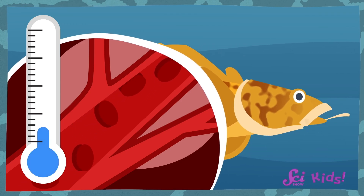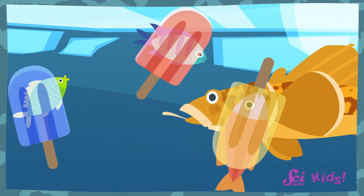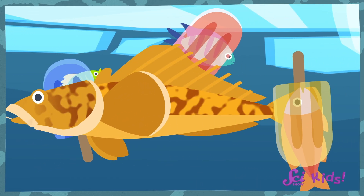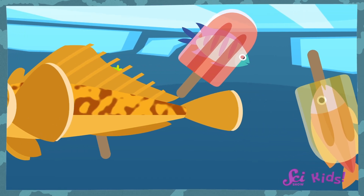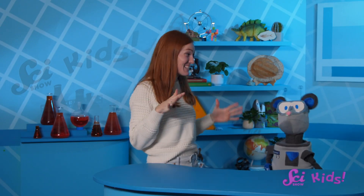We call substances like that antifreeze. Even though notothenioids live where it's cold enough to freeze water, or a person, the antifreeze in their blood keeps the fish swimming along without becoming fish-sickles. It would be really interesting to have antifreezing blood!